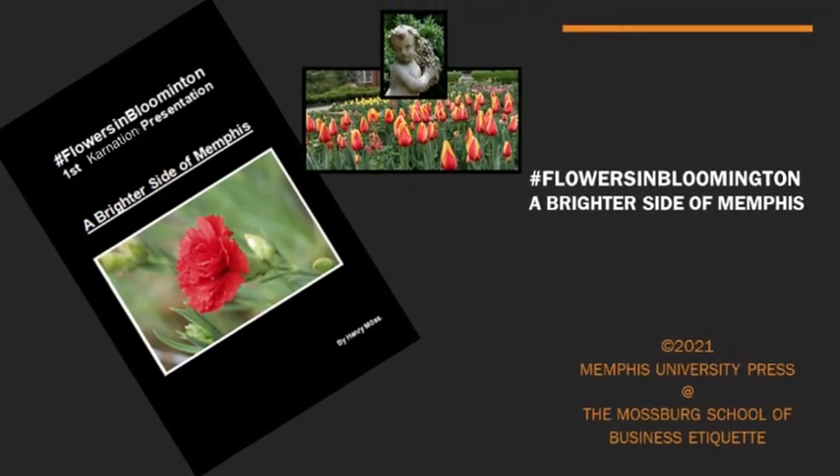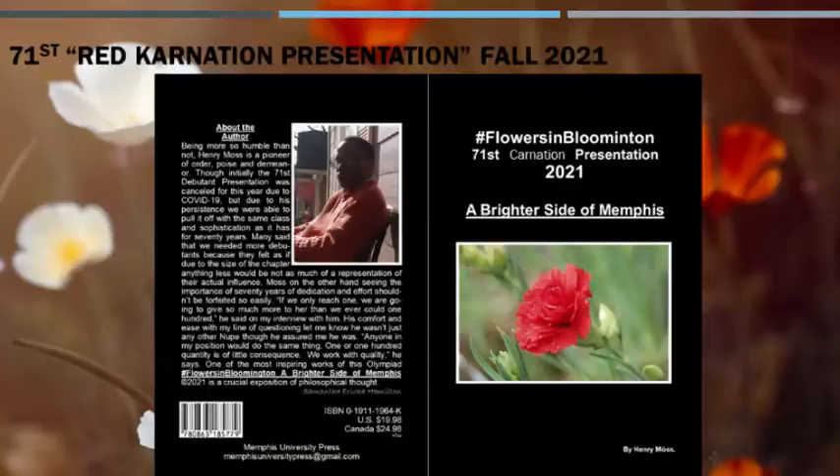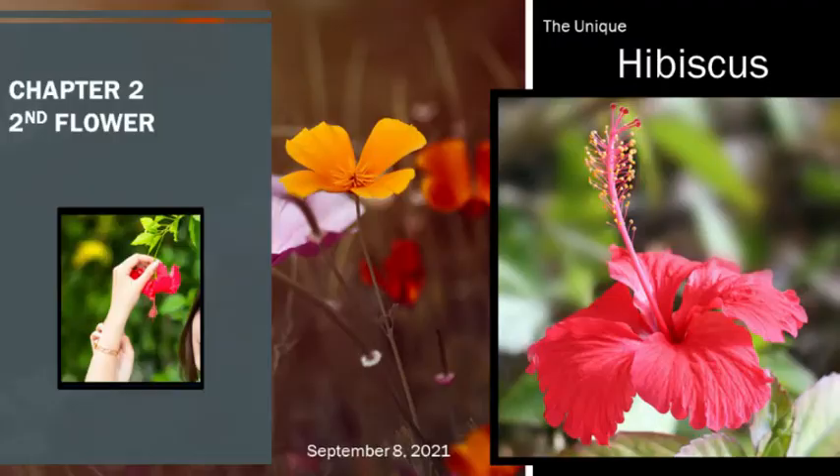Fall 2021 Hashtag Flowers in Bloomington, a brighter side of Memphis, brought to you by the Mossberg Research Institute at the Memphis University Press. Chapter 2. Second Flower, Beta. The Unique Hibiscus.